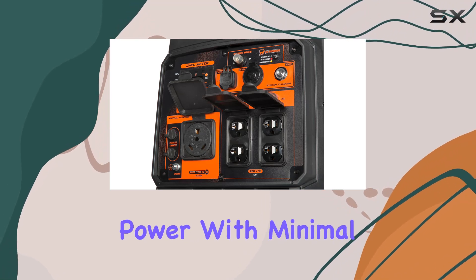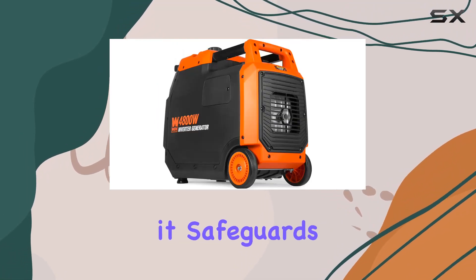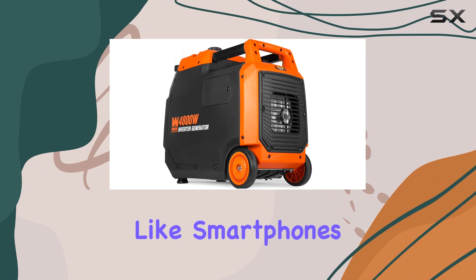Designed to produce clean power with minimal harmonic distortion, it safeguards sensitive electronics like smartphones and laptops.